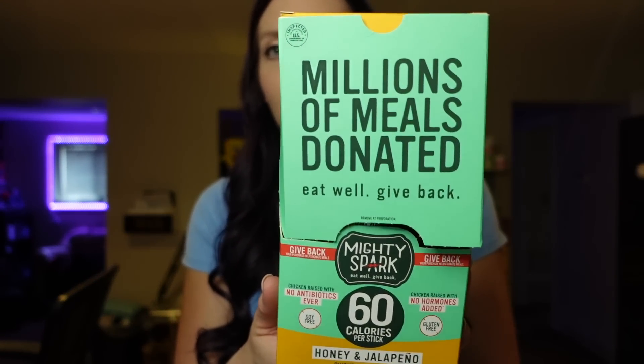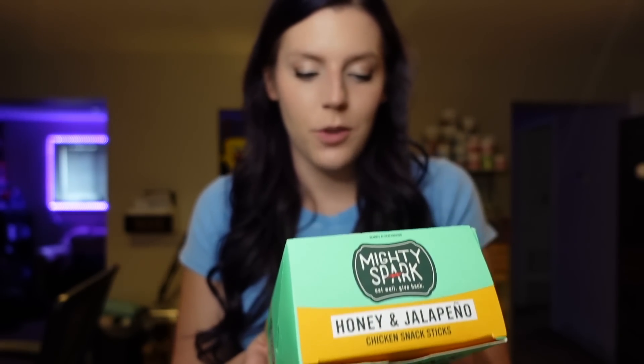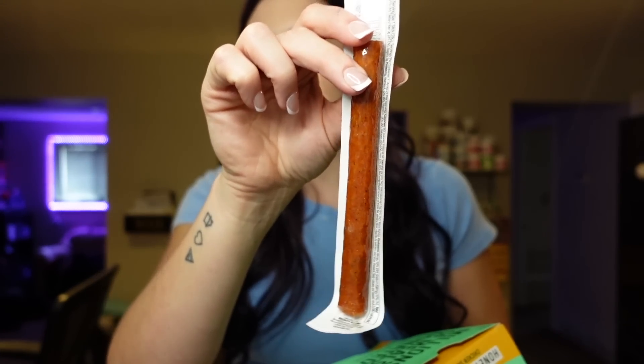These are Mighty Sparks chicken snack sticks. Meat sticks like this have been a really convenient snack on my journey since the start of my weight loss. I've gone through a few different brands, and right now this is my all-time favorite — Mighty Spark, honey and jalapeño flavor. These are two points for one stick, 60 calories, two grams of fat, and six grams of protein. It's a good convenient snack that's higher in protein and a little more filling. I like to bring these hiking or when running errands. I also like Chomps and Vermont, but Mighty Sparks are my favorite at the moment.